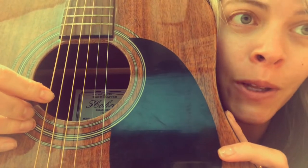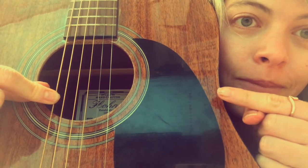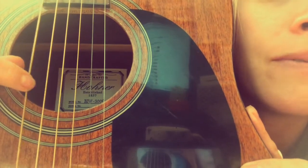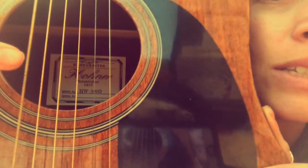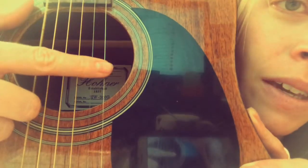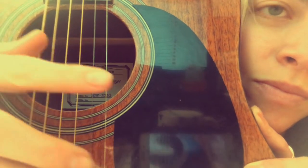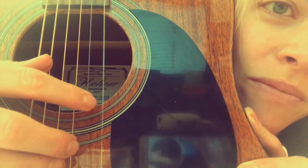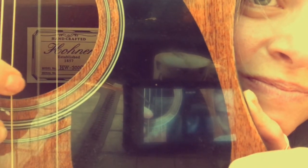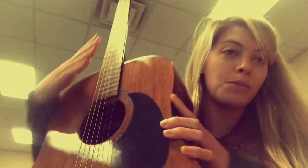I'm up close and personal on this one. This is a guitar — these are guitar strings. See if you can see the vibration. Yeah, it kind of gets fuzzy. They're hard to see, but they're doing it. Kind of shakes back and forth.